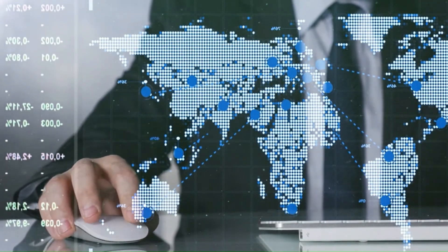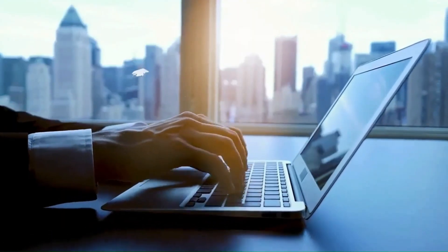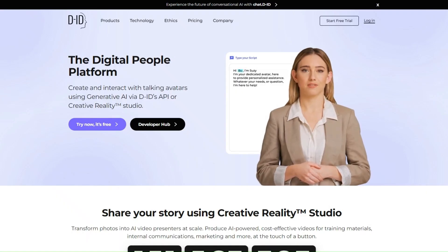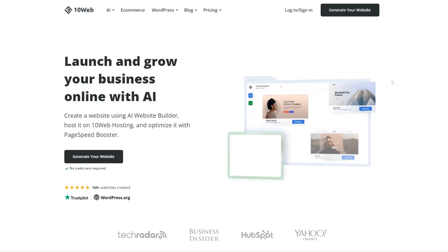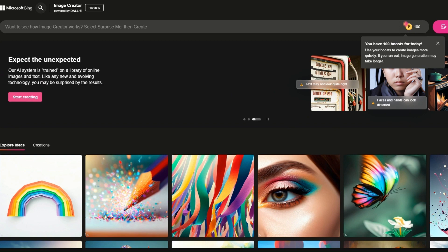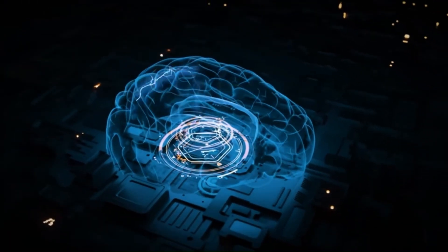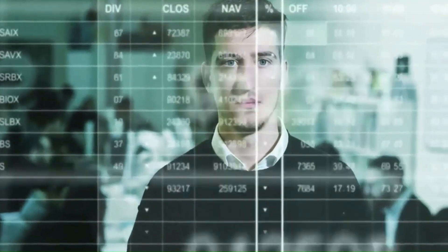In today's video, we've explored 5 incredible websites powered by artificial intelligence that can supercharge your online success. From branding with Brandmark.io, to crafting captivating content with Rytr.me, and creating stunning videos with D-ID — these tools are here to help you thrive in the digital world. Don't forget about 10web.io, which can save you time and effort in building your perfect website, and the Microsoft Bing Image Creator, capable of delivering advanced images in seconds. The online landscape is evolving rapidly, and embracing these AI-powered solutions can give you a competitive edge. Start using these tools today and unlock your full online potential.